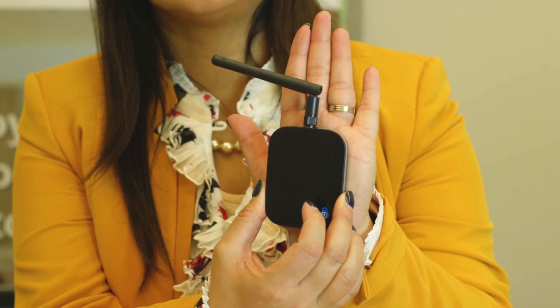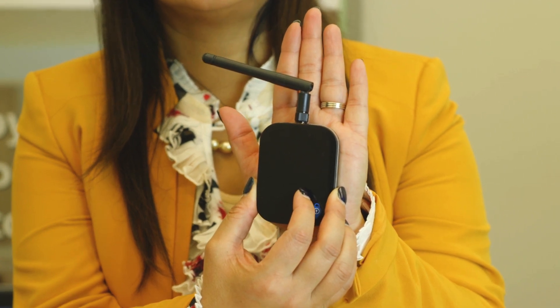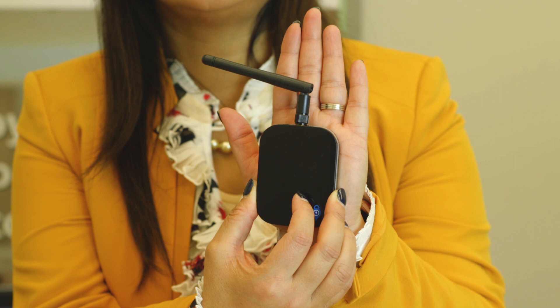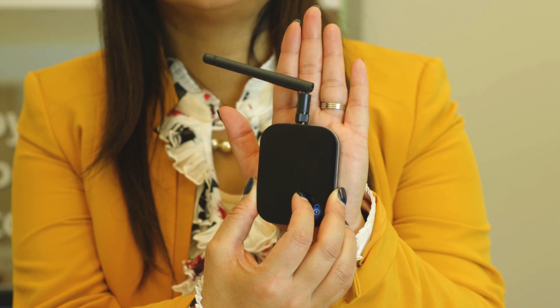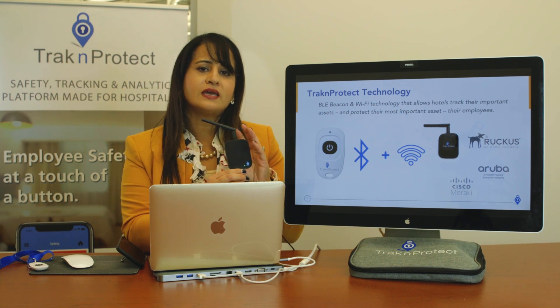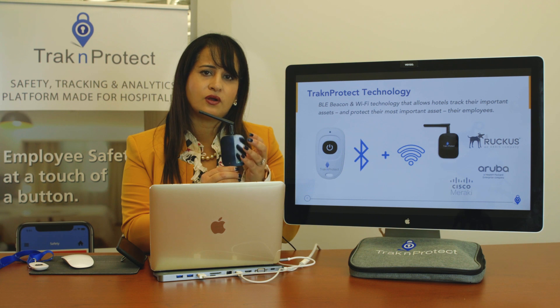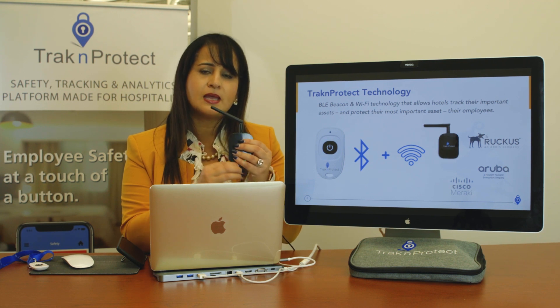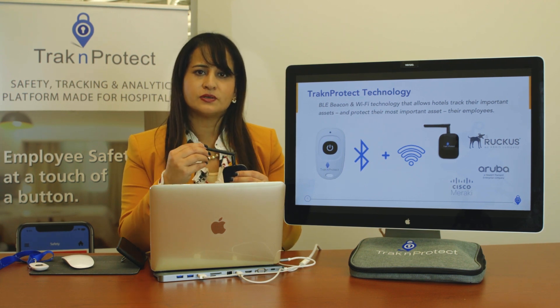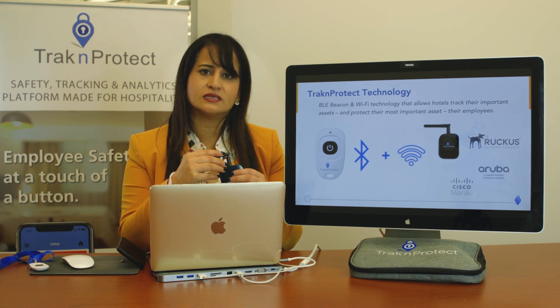People often ask about the size — as you can see, based on the palm of my hand, it's relatively small. You'll also see logos of Ruckus, Cisco Meraki, and Aruba, because you can actually reduce or eliminate the need for our Track and Protect hubs if you have those access points already in your hotel infrastructure.